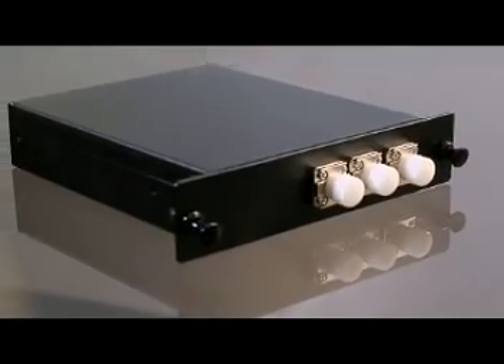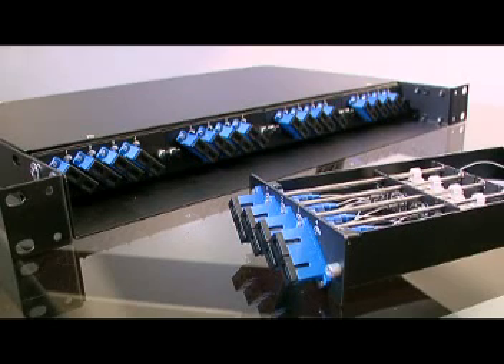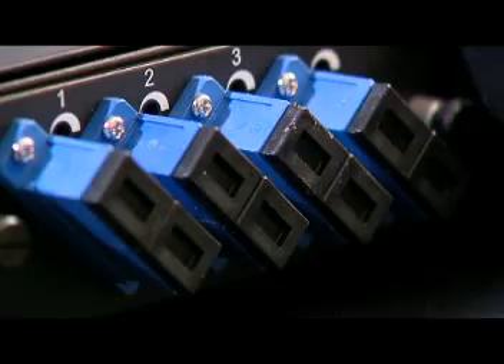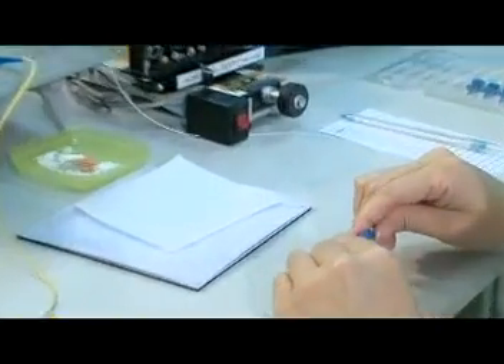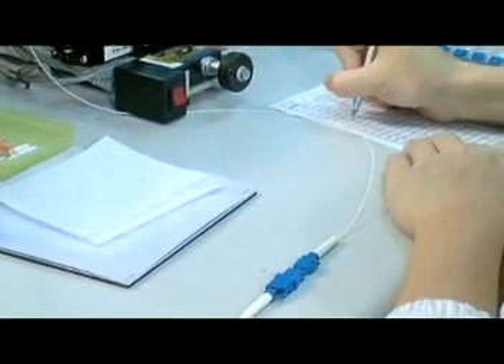To enable the product to be used conveniently, we produce modules according to customers' needs — for example, LGX and 19-inch frame racks. All products design and manufacturing passes through the Telecordia environmental and mechanical tests.